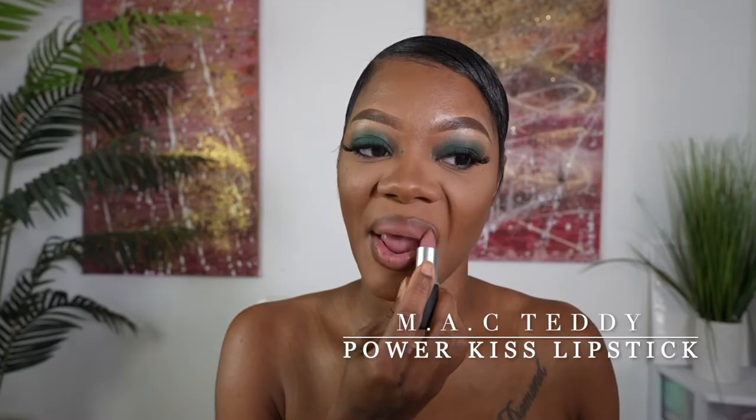I'm going to try Teddy first. This is one of their pink lipsticks and this one is a matte type of lipstick. I don't like to add that much on there, and I'm going to go ahead and put a pencil liner on there. So what do you guys think? This is Teddy — Teddy is one of their soft pinks.